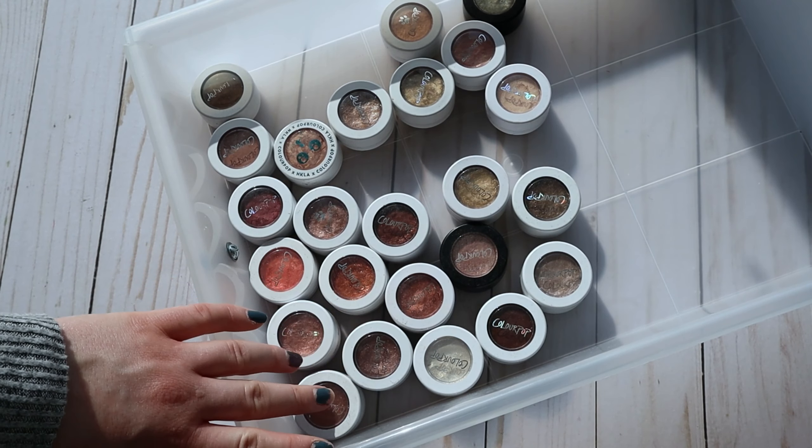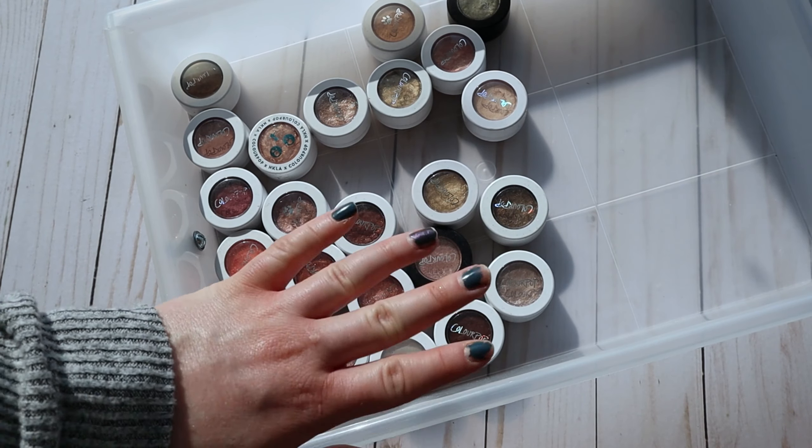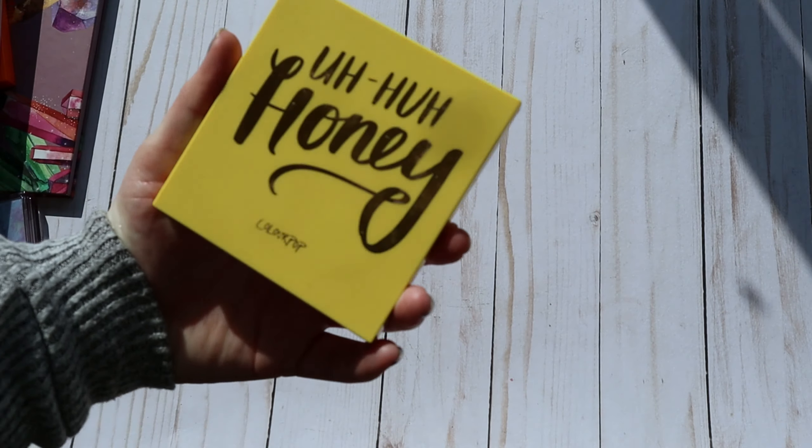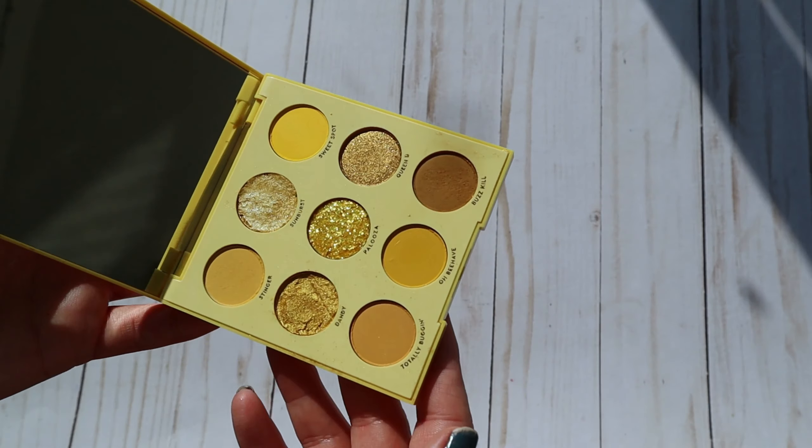I was going to drag my whole palette card out here but I'll just grab a couple of palettes and talk about them. I grabbed more than I originally planned but I get so excited about eyeshadow — it's my favorite part of makeup. To kick it off, I'm starting with the ColourPop Uh-Huh Honey palette, which I won in a giveaway a while ago.